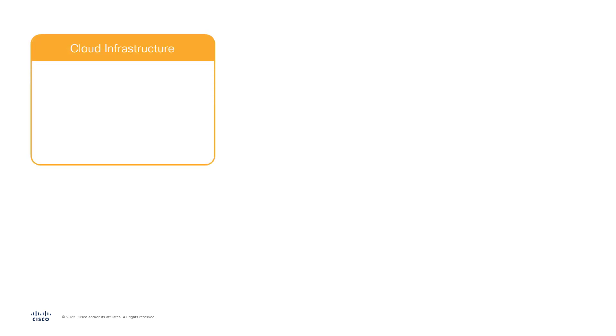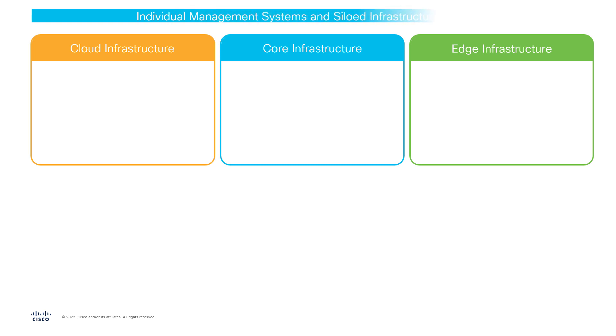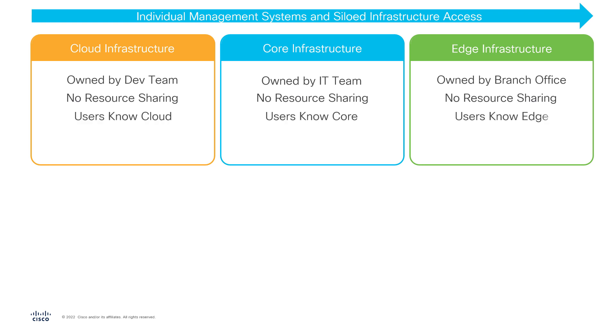Traditional data center infrastructures separate application, cloud, core, and edge, with each of the systems using their own set of management and observability tools with little integration. This approach is often paired with the inevitable siloed internal organizational structure of large companies, where different teams function in isolation sharing very little of their infrastructure resources with other teams due to policy limitations, or because the disparate infrastructures and their management systems require a specialized and often significant amount of knowledge to properly use those resources.